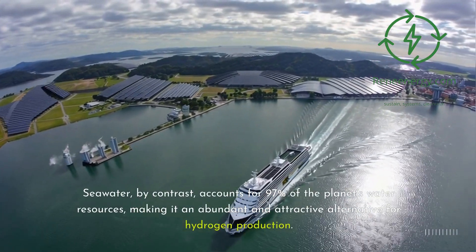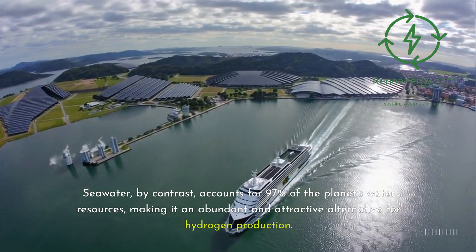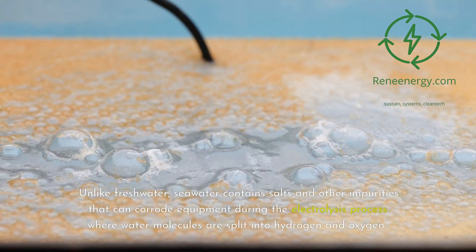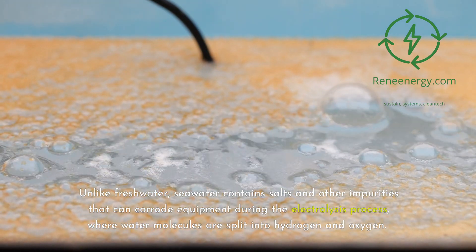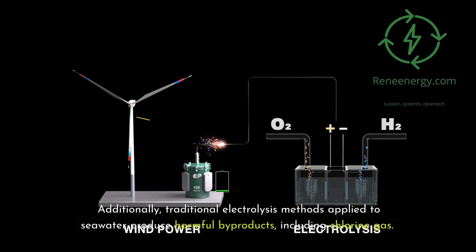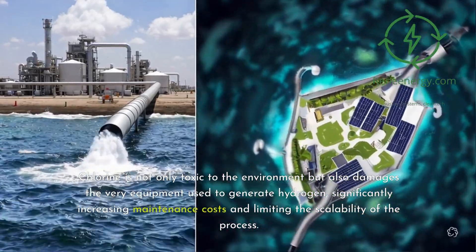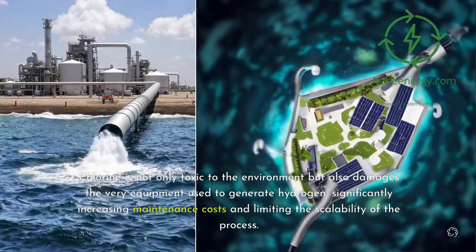Seawater, by contrast, accounts for 97 percent of the planet's water resources, making it an abundant and attractive alternative for hydrogen production. The challenge, however, lies in seawater's composition. Unlike freshwater, seawater contains salts and other impurities that can corrode equipment during the electrolysis process, where water molecules are split into hydrogen and oxygen. Additionally, traditional electrolysis methods applied to seawater produce harmful byproducts, including chlorine gas. Chlorine is not only toxic to the environment but also damages the very equipment used to generate hydrogen, significantly increasing maintenance costs and limiting scalability.